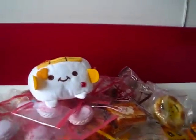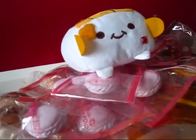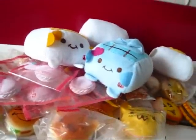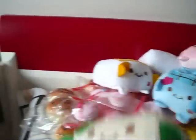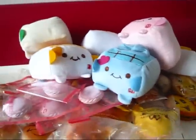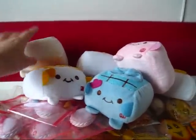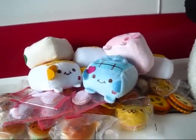I have three yellow ones, a blue one, a pink one, and a green one. In case you're wondering why I have three yellow ones and only one of each of the others, it's because I sold the other ones and I just had more yellow ones for some reason.